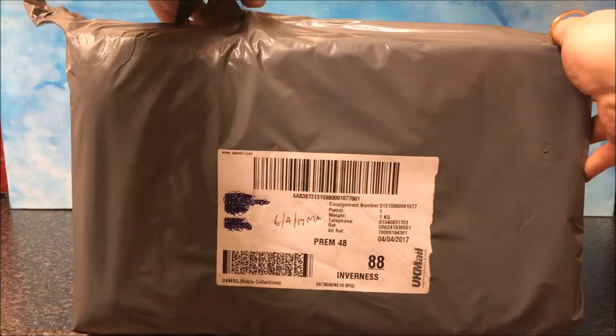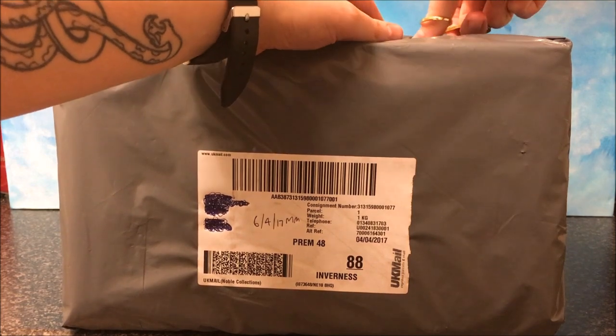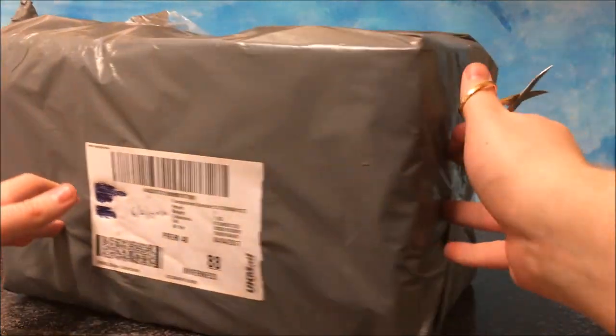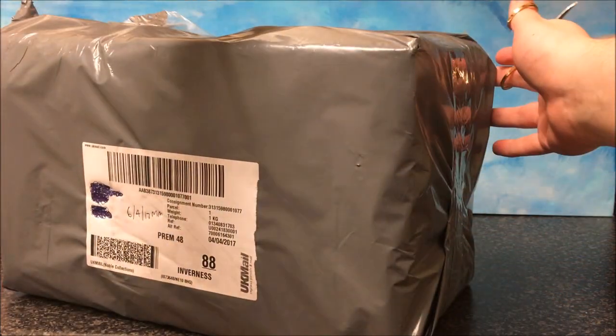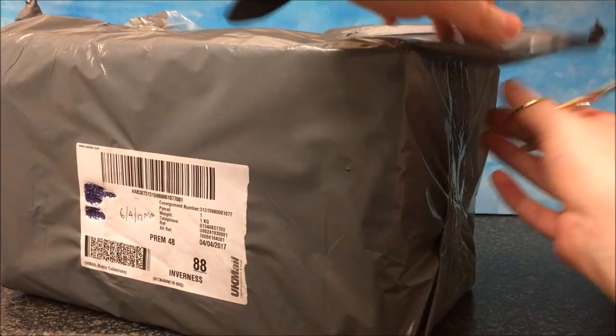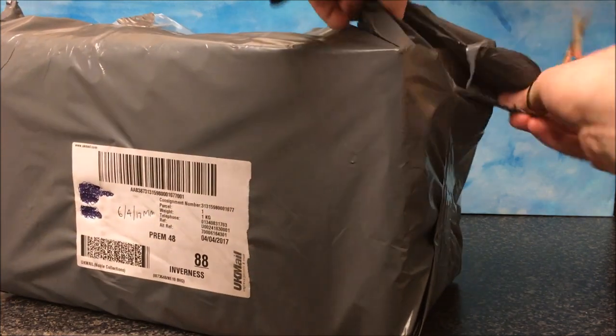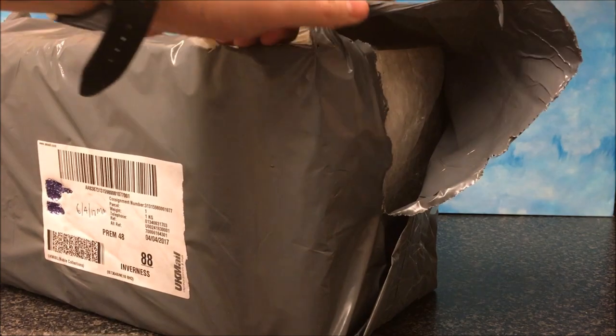So, I think this actually arrived in the post a couple days ago, but I missed the delivery, so I had to go pick it up from the depot. I'm hoping everything is fine in here. Alright, I'm going to open it from this side.